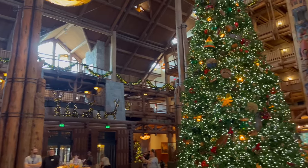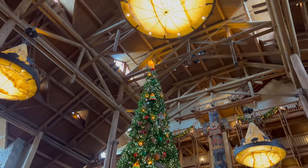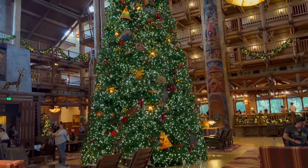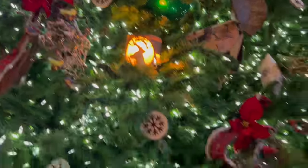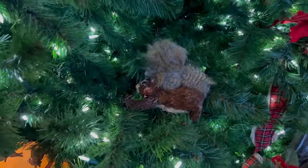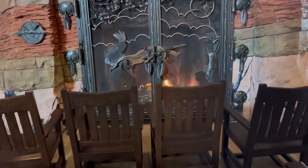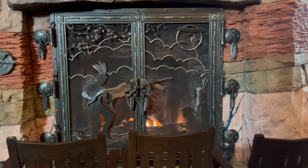Holy Christmas, you guys — I really do think that Wilderness Lodge has one of the most impressive trees. Look at this thing! You gotta love all the ornate little ornaments: the deers, the bears, the buffaloes, and the little squirrels. Everything just giving it that wilderness vibe in here. And you can definitely cozy up by the fire right here in the lobby — maybe a little later once it gets a little cooler.